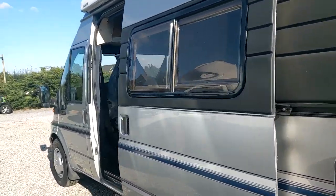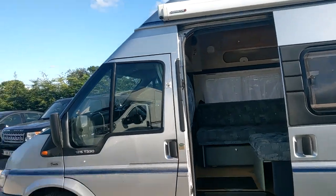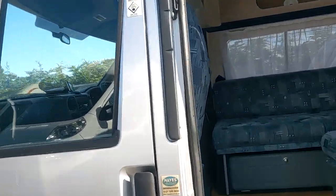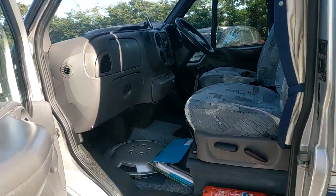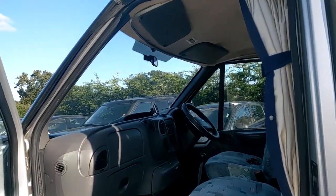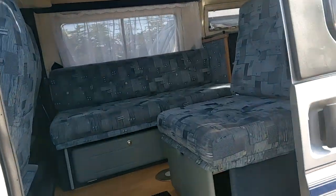The garage actually commented specifically on this one about how rust-free it was underneath. We've got a few nice little extras on this: there's a spare wheel trim in there, a rear camera that's been fitted since I last saw it, and a nice awning that was there before.